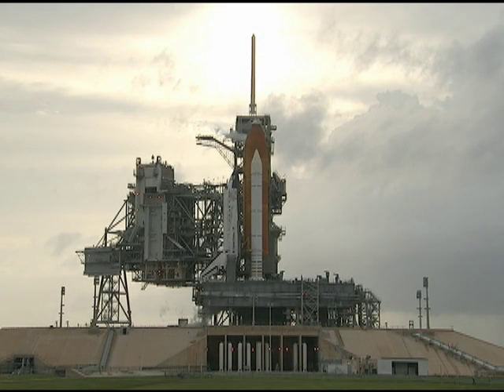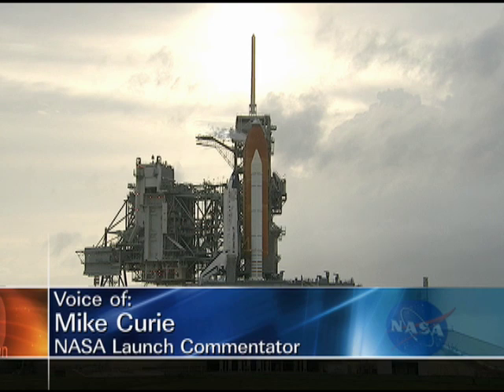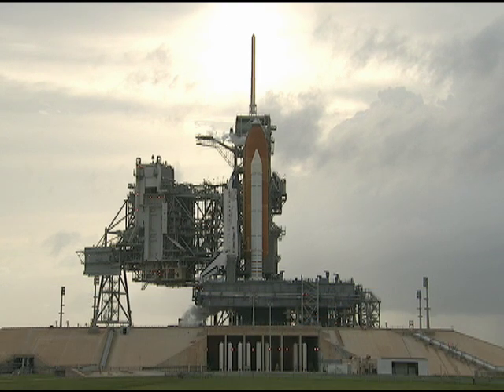This is Shuttle Launch Control at T-3 hours and holding. Space Shuttle Discovery is poised and ready for action this evening as launch controllers oversee their data here in Firing Room 4 at Kennedy Space Center's Launch Control Center.